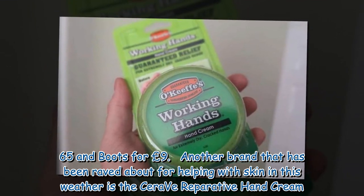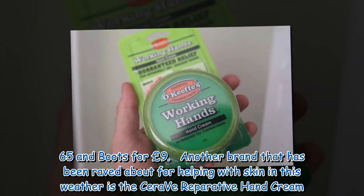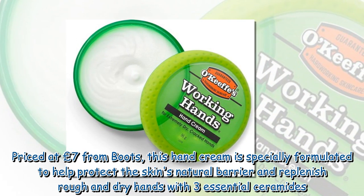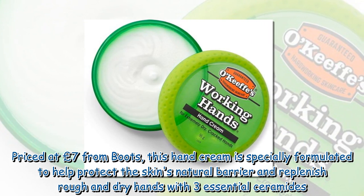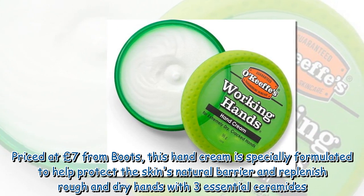It can also be purchased from Superdrug for £5.65 and Boots for £9. Another brand that has been raved about for helping with skin in this weather is the CeraVe Reparative Hand Cream. Priced at £7 from Boots, this hand cream is specially formulated to help protect the skin's natural barrier and replenish rough and dry hands with three essential ceramides.